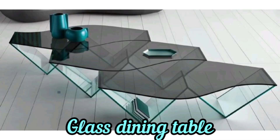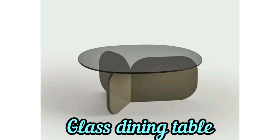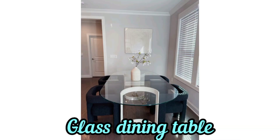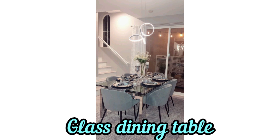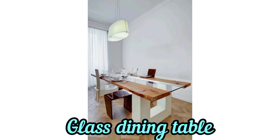Glass tables are typically made from tempered glass for safety reasons. Tempered glass is strong and when broken, shatters into small, less sharp pieces. Consider the thickness of the glass, as well as the base design, which can significantly impact the table's overall aesthetic.